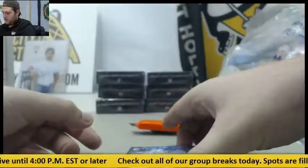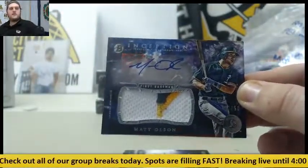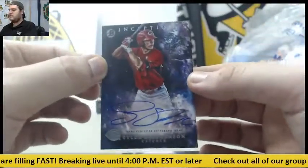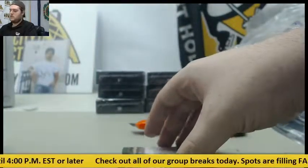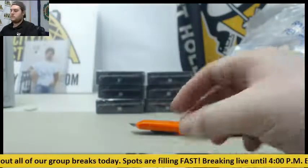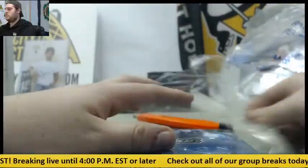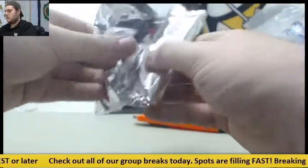Let's get to box number two. Nice patch auto right here — 38 of 50 for the Oakland Athletics, Matt Olsen. Tyler Stevenson auto for the Reds — catcher. Orlando Arceria, shortstop auto for the Brewers. And for the Dodgers, out of 150, Jarrell Cotton again.